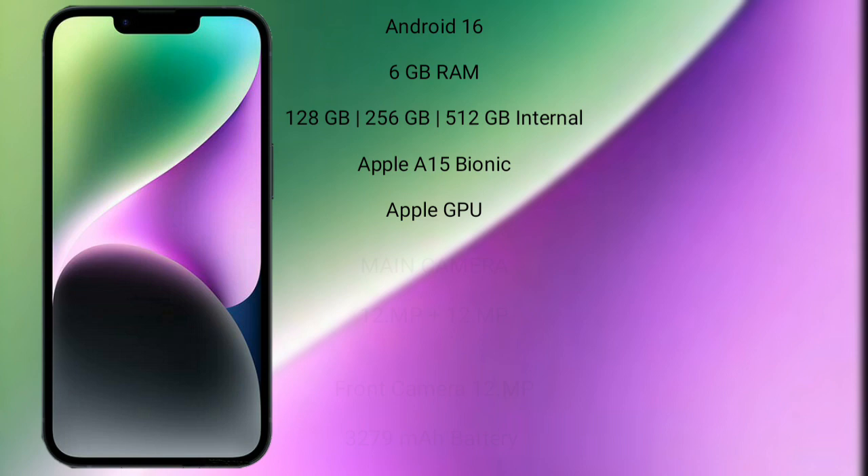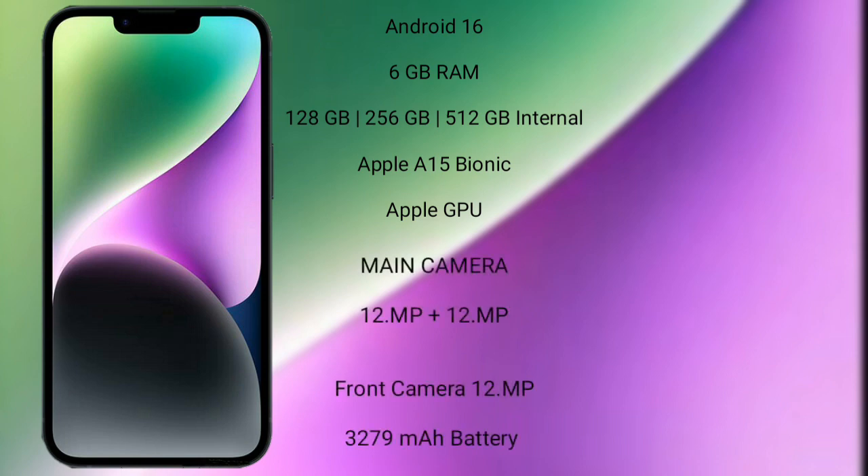iPhone 14 runs on iOS 16. It comes with 6GB RAM and 128GB, 256GB, and 512GB internal storage, Apple A15 Bionic processor with Apple GPU graphics.